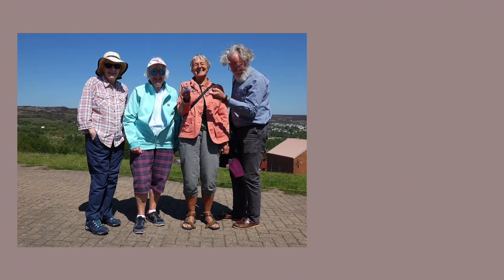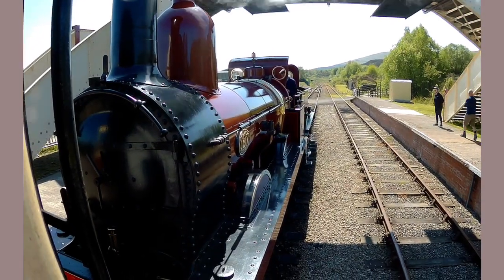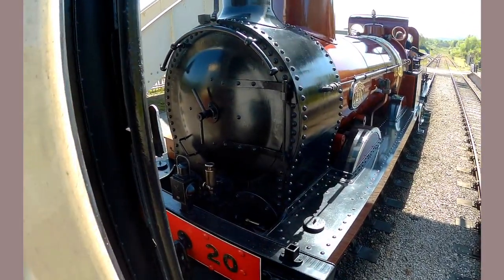In addition to those of us who like to capture views out of the window, there was also a fellow doing some serious filming — he seemed to be everywhere. It's getting close to departure time, just have to get out and have another look.